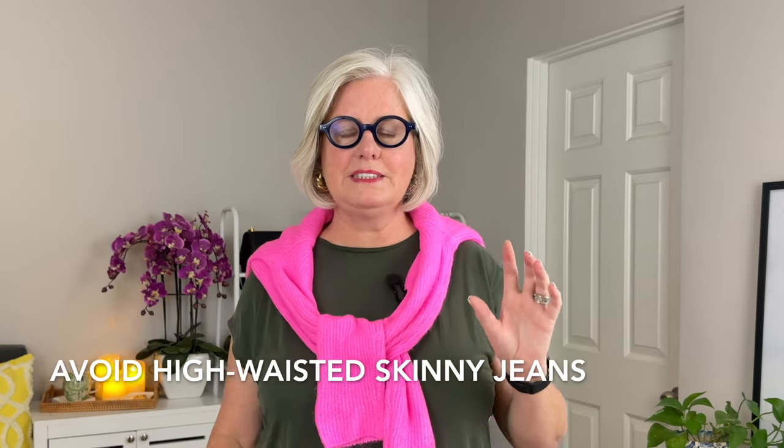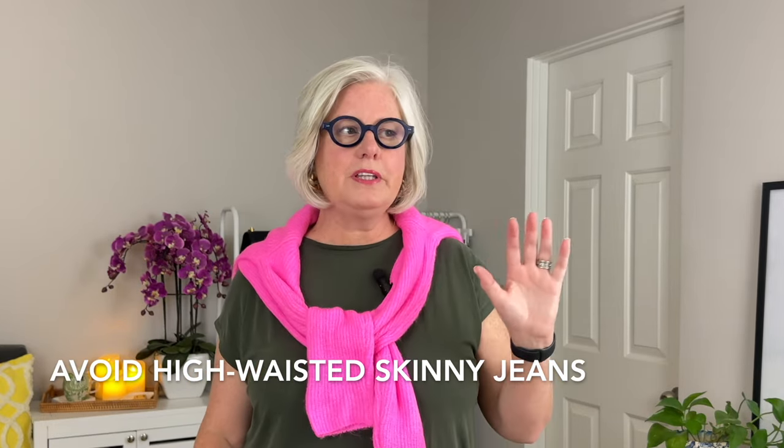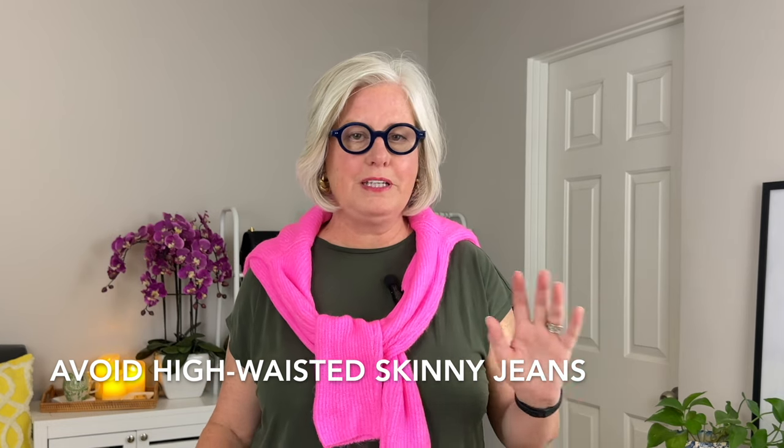Are there any jeans you should avoid? Yes. You should avoid high-waisted skinny jeans. While these can be flattering on many body types, for an inverted triangle shape they end up accentuating your larger upper body and shoulders, especially if they taper too much at the ankles. Balance your proportions by going with something wider, lighter, or attention-grabbing at the bottom half to minimize your shoulders.